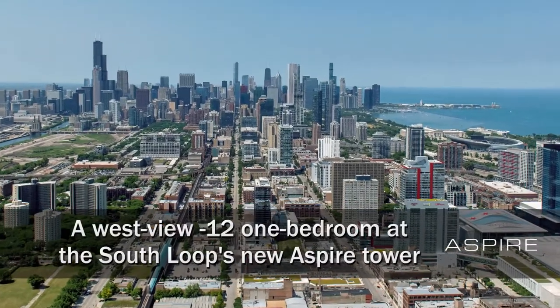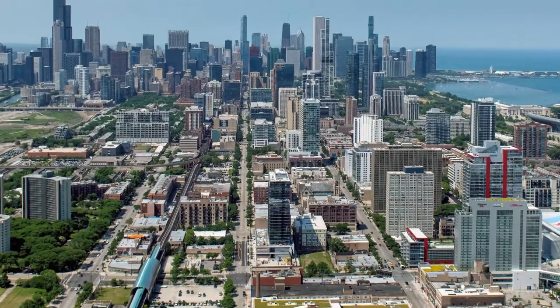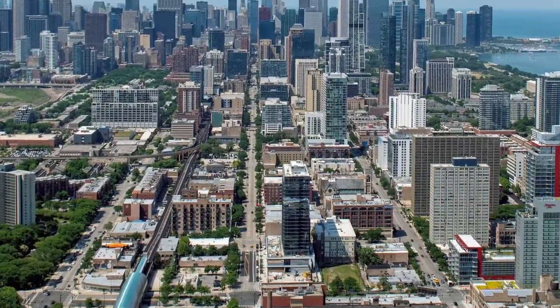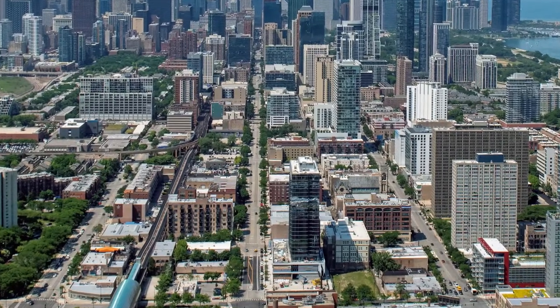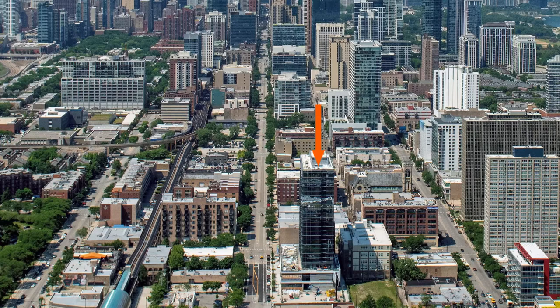I'm headed to a convenient location in the Hot South Loop, just steps from the CTA stop at Cermak and a short walk from the Wintrust Arena, McCormick Place, and Chinatown for a walk through one of the apartments at the new Aspire Tower.